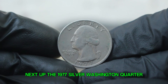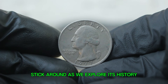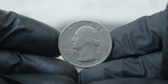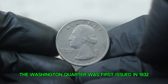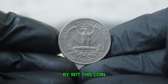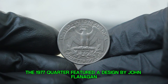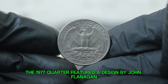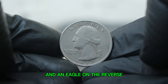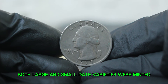Next up: the 1977 silver Washington quarter, specifically the large date variety without a mint mark. The Washington quarter was first issued in 1932 to honor George Washington's 200th birthday. By 1977, this coin had already become a staple in American currency. Produced in Philadelphia, the 1977 quarter featured a design by John Flanagan showcasing a profile of Washington on the obverse and an eagle on the reverse. Both large and small date varieties were minted in 1977, and today we'll focus on the large date variety without a mint mark, which has garnered significant interest among collectors.